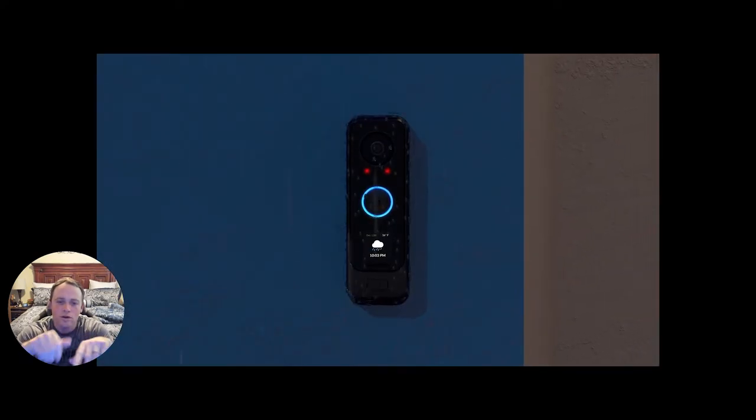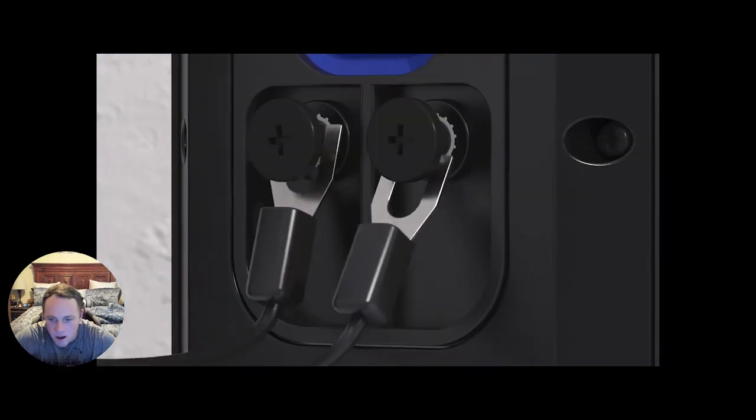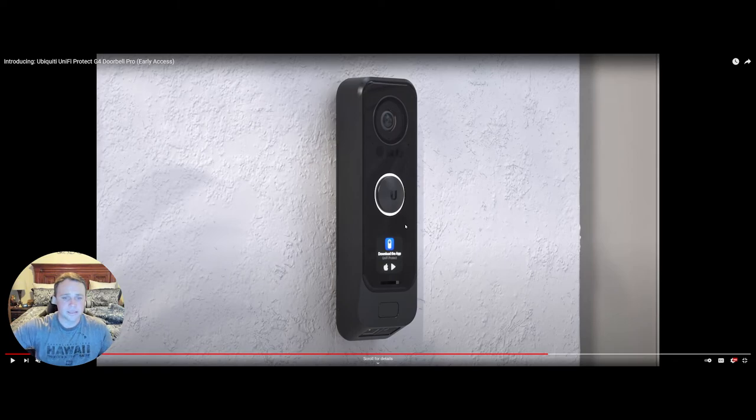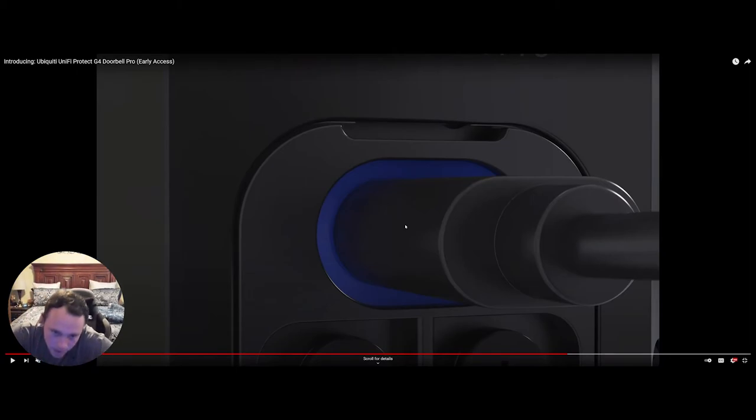It even shows the time and weather outside — that's awesome. It works with your existing doorbell wiring, and you can also power it via USB-C. They've now added PoE support too. The PoE dongle is pretty big, but you could use a USB-C female extender to move it somewhere less visible. Ideally it would be great if PoE were built directly into the doorbell.